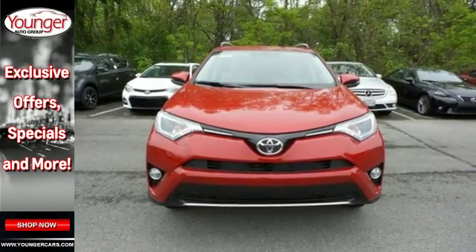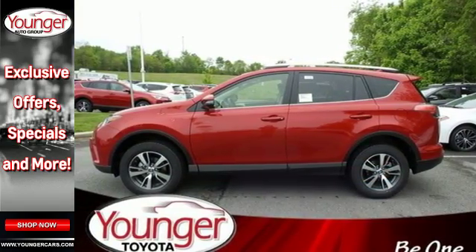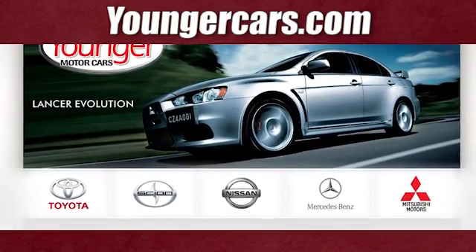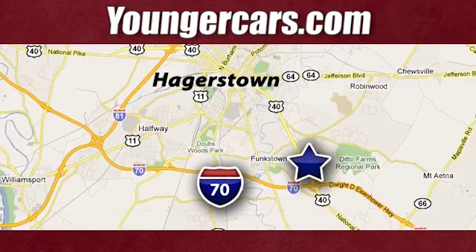Expand your horizons with this 2016 RAV4. Stop by for a test drive. Visit our website at YoungerCars.com. We're conveniently located at 1945 Dual Highway in Hagerstown, Maryland.